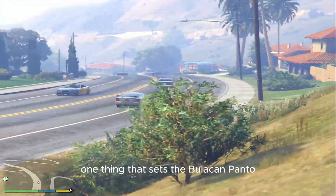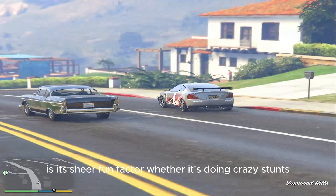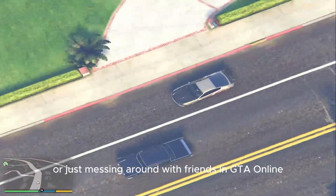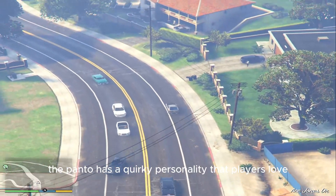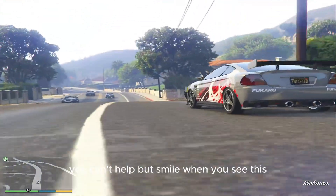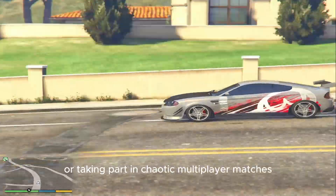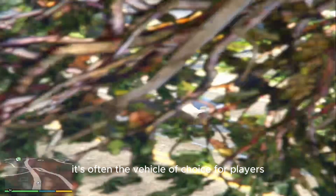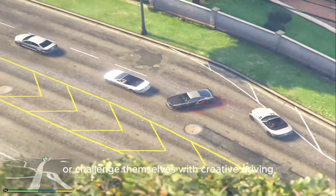One thing that sets the Bollican Panto apart from other vehicles is its sheer fun factor. Whether it's doing crazy stunts, pulling off daring escapes, or just messing around with friends in GTA Online, the Panto has a quirky personality that players love. You can't help but smile when you see this tiny car zooming through the streets or taking part in chaotic multiplayer matches. It's often the vehicle of choice for players who want to have a good laugh or challenge themselves with creative driving.